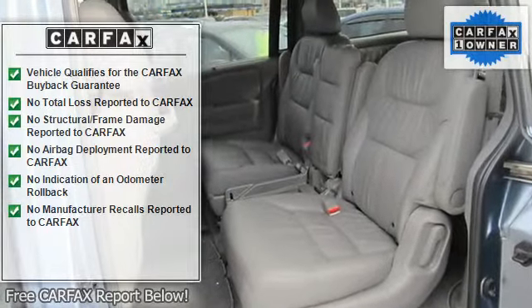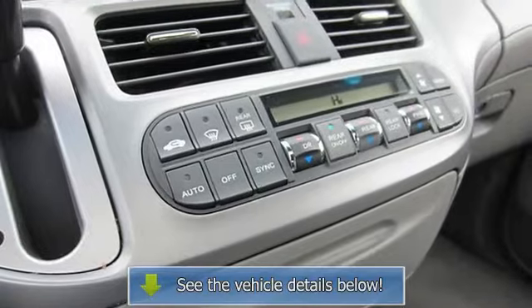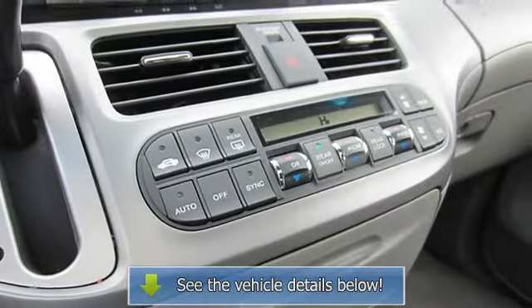AM/FM stereo, CD changer, CD player, MP3 player, auxiliary audio input, satellite radio.